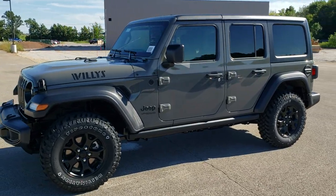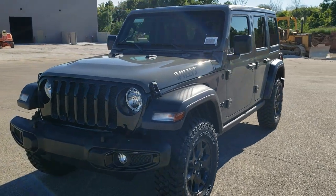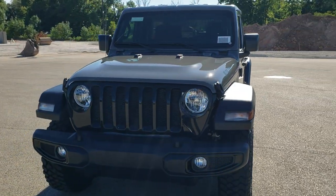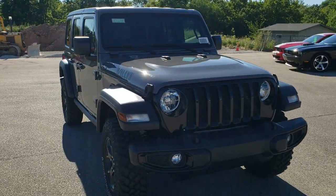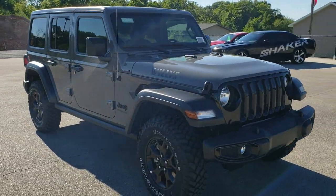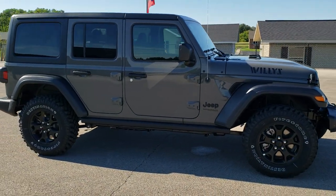Hey, this is Brett with Summit Auto in Fond du Lac, Wisconsin — your new and used Jeep and Jeep Wrangler headquarters. I'm super excited to be showing you this brand new 2020 Jeep Wrangler Unlimited Willys Sport Edition with the all-new 3-liter V6 EcoDiesel motor.